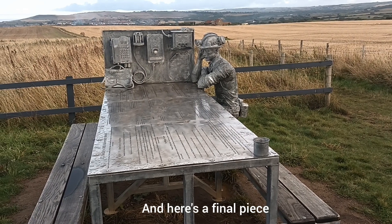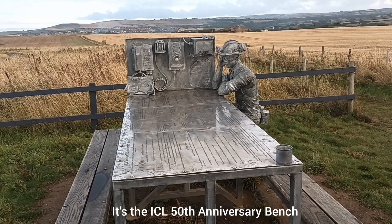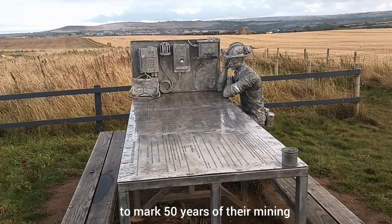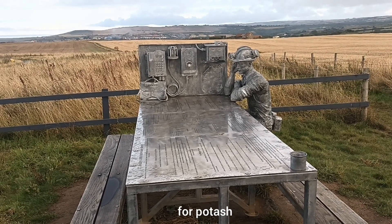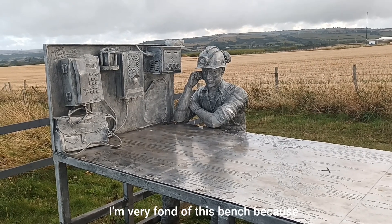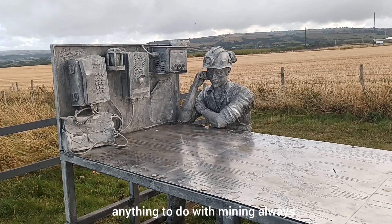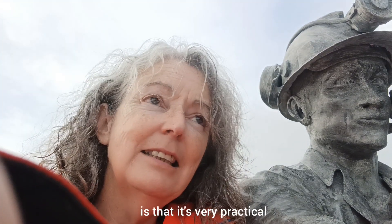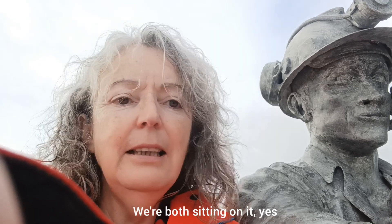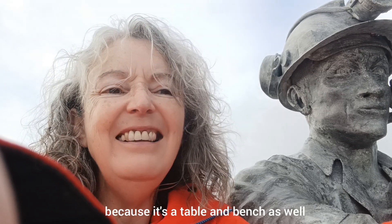Here's a final piece of public art before I get to Staithes — the ICL 50th anniversary bench, marking 50 years of their mining underneath where I'm standing and out under the sea for potash. I'm very fond of this bench because it includes a figure of a miner, and my father was a miner so anything to do with mining always strikes a few chords — he was a coal miner, not a potash miner, but it's the same thing. The other good thing is it's very practical: you can sit on it, use it as a table and bench to have a rest and eat your sandwiches. I think that's a brilliant idea.